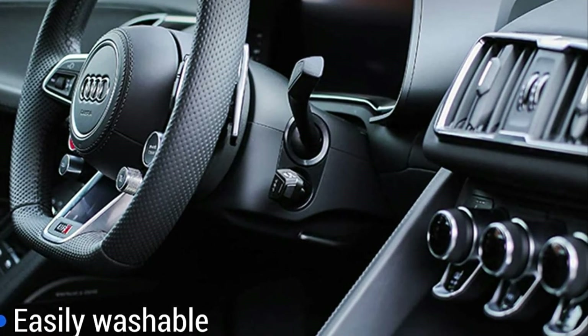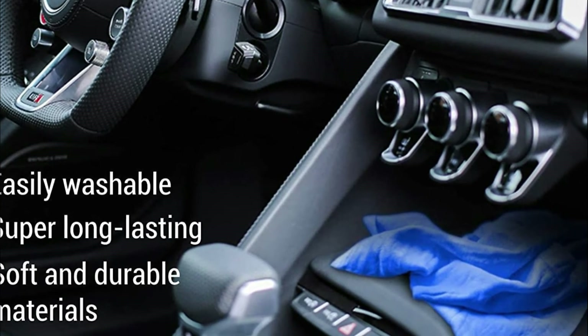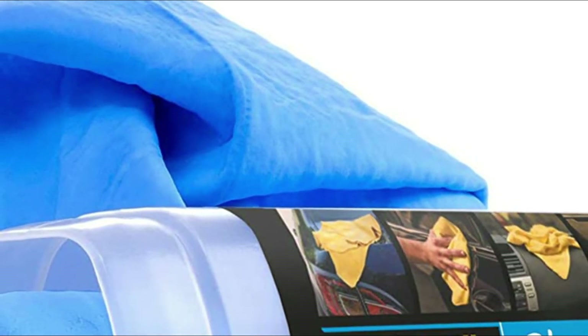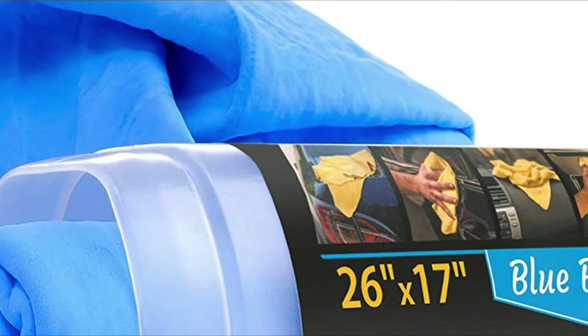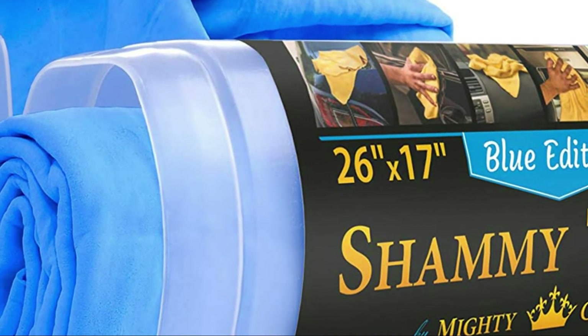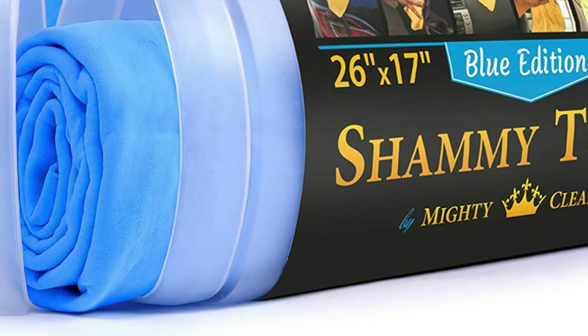If the towel becomes too damp, simply wring it out and continue. The materials used for the chamois drying towel are extremely durable and designed to last for many years. To reap the most benefits from your drying towel, just wash it thoroughly to get rid of dirt and grime that has built up. To ensure your chamois stays like new, keep it in a slightly damp plastic tube.